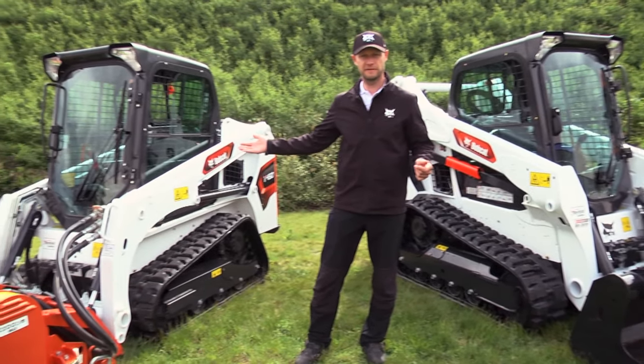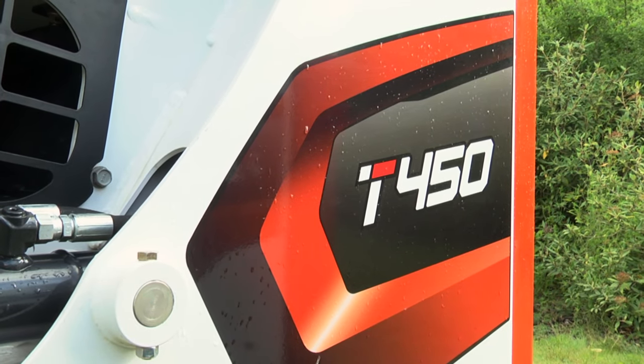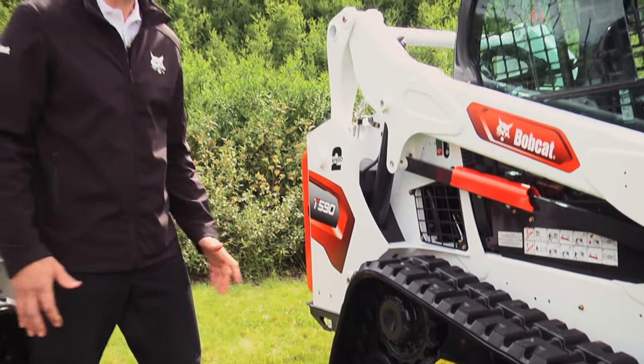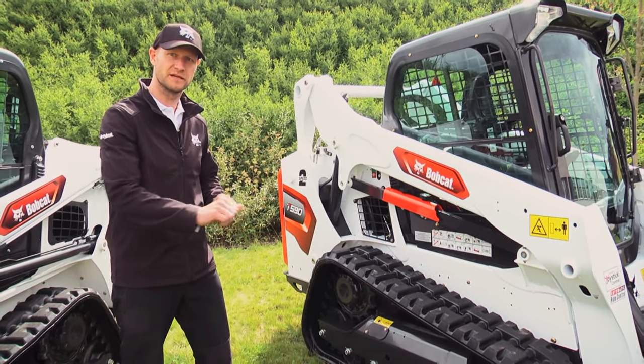Here is the T450, the most compact track loader in our range. Before going into details, let's talk a little bit about the compact track loaders. Like any kind of loader, they need to have good stability on the ground.